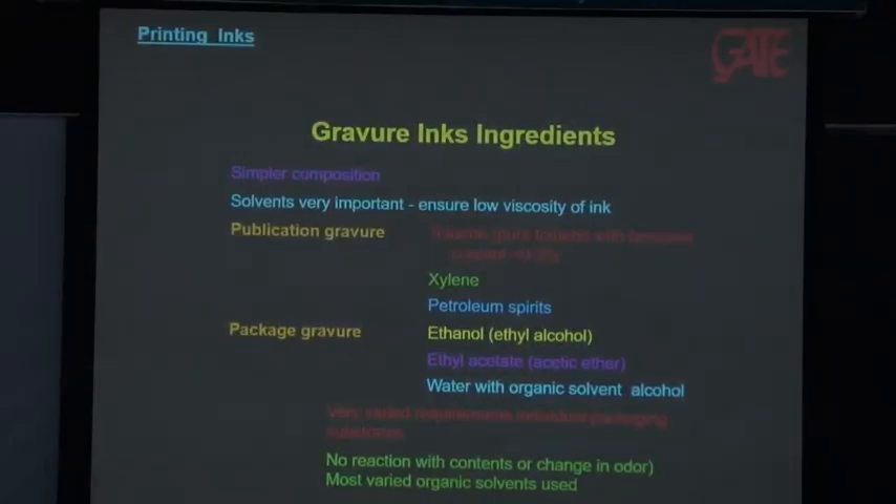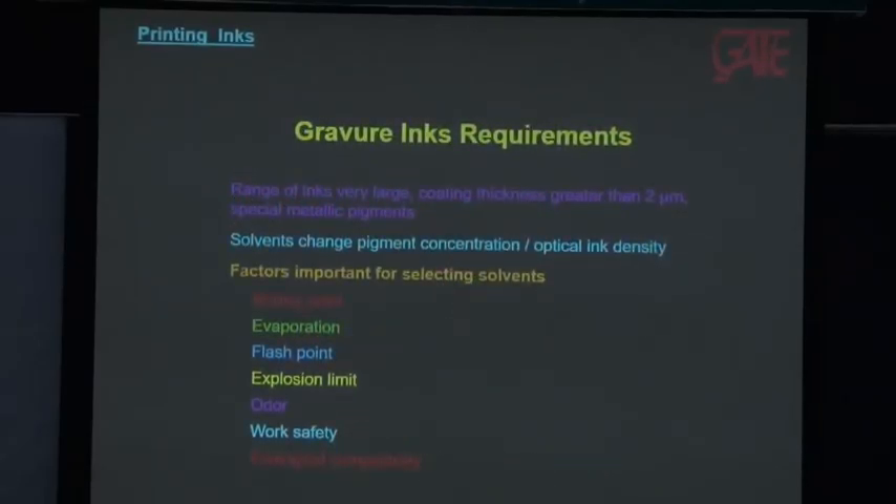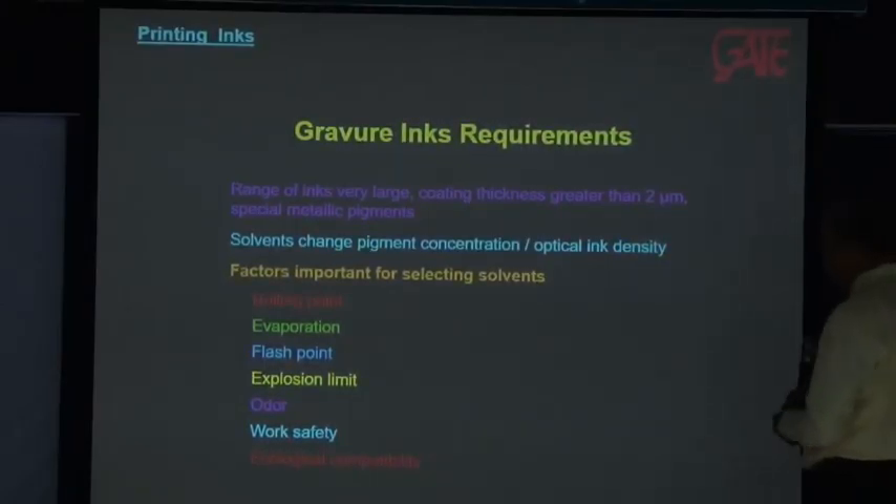Packaging gravure inks should not react with the product — they must be safe for children and old people to handle, and should not affect the food. The gravure ink range is very large. Coating thickness greater than two microns. Special metallic pigments are also used — some companies print cosmetic boxes by offset and then deposit metallic ink on sheet-fed gravure. Important factors in selecting solvent include boiling point, evaporation rate, flash point, explosion limit, odour (very important in packaging), and work safety and ecological compatibility.